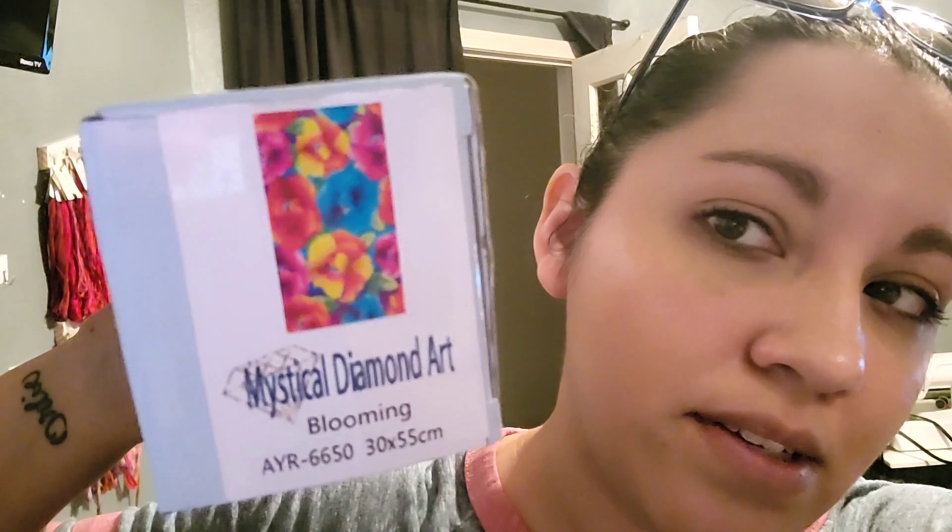Hey everybody, welcome back to my channel! This is another super short video — this is the Mystical Diameter restock. I'll put some photos at the end of what these look like in person, or maybe here of the restocks, because I haven't been taking the time to do the videos the way I used to.